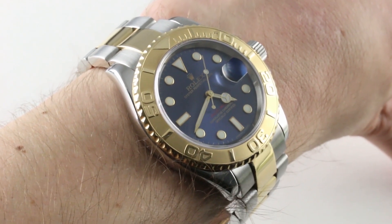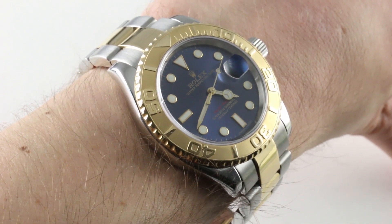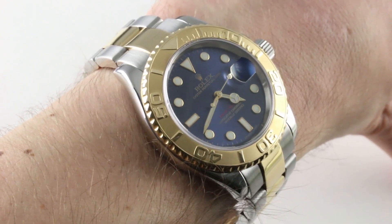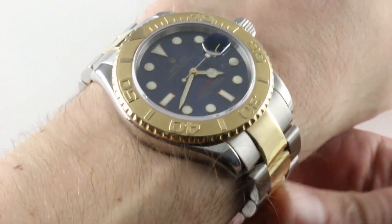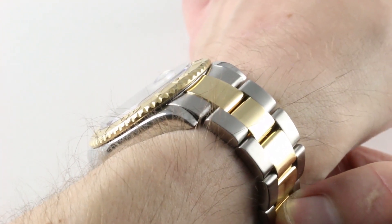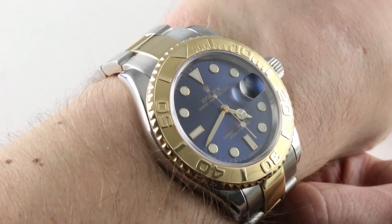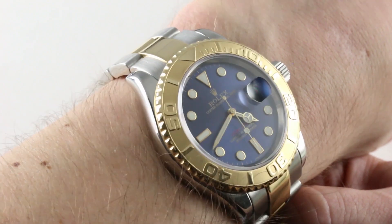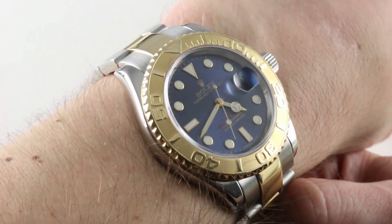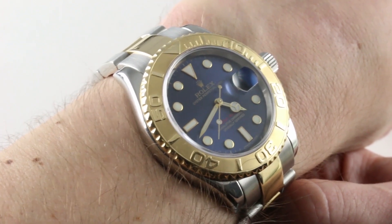The watch on my wrist, and today's discussion, is the Rolex Oyster Perpetual Yacht-Master reference 16623 stainless steel and yellow gold. The Yacht-Master 1 — not the 2, but the Yacht-Master 1 — was one of the last surviving 5-digit Rolex sports watch references. It was only in the 2010s that the two-tone Yacht-Master passed into history, so this is a relatively recent watch that in some respects is a throwback to an early era of Rolex sports watch feel and fit and specification.